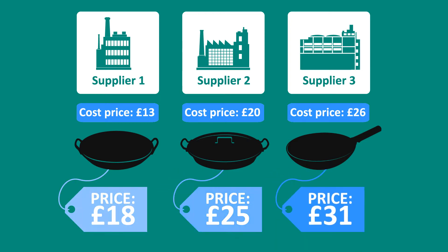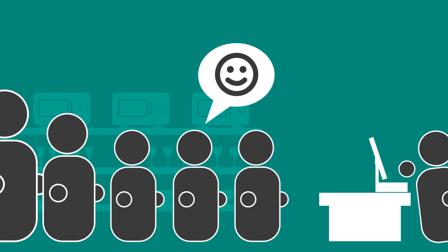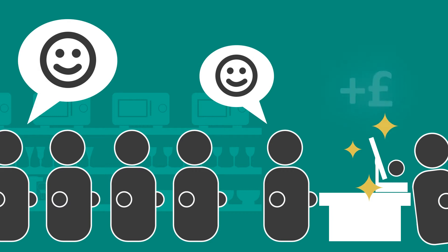Now Jane's margins are protected so she knows she's maintaining her profitability. All of Jane's special offers and promotions happen automatically too, so there's no confusion or delays.